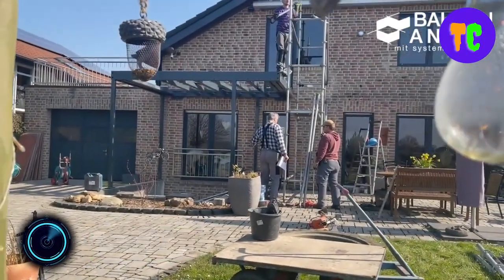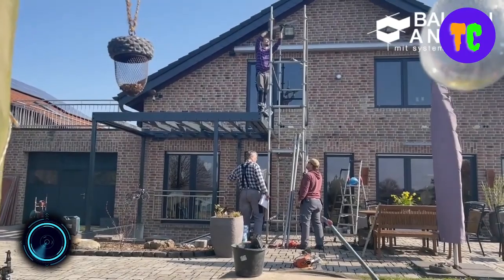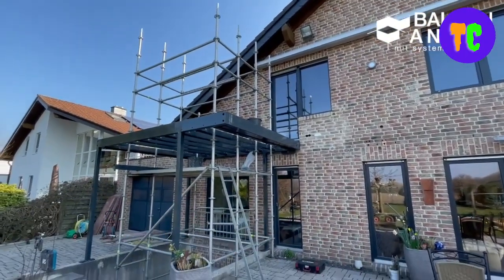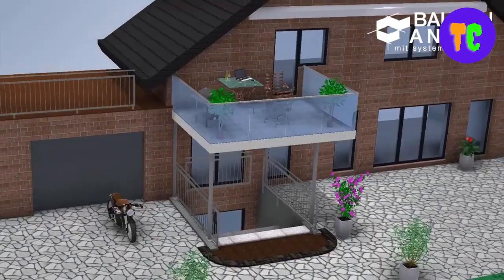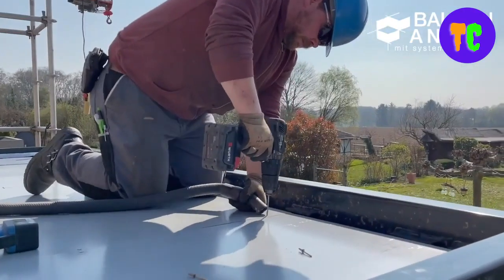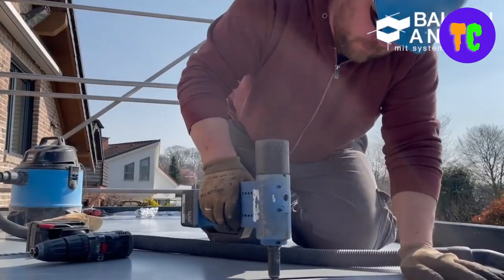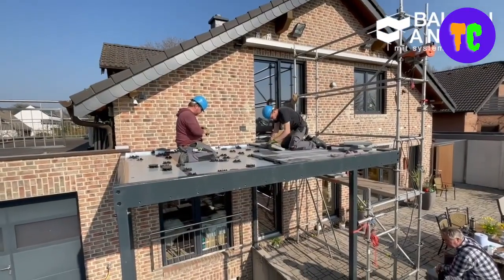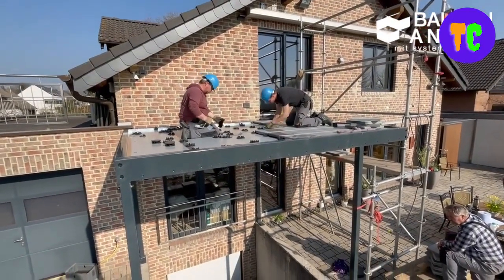Do you dream of having breakfast on the balcony and growing tomato plants at the same time? This is possible with extension balconies. This system offers a solution for every type of house for retrofitting a balcony, whether with or without support. The self-supporting balcony can be attached completely independently of the building statics.